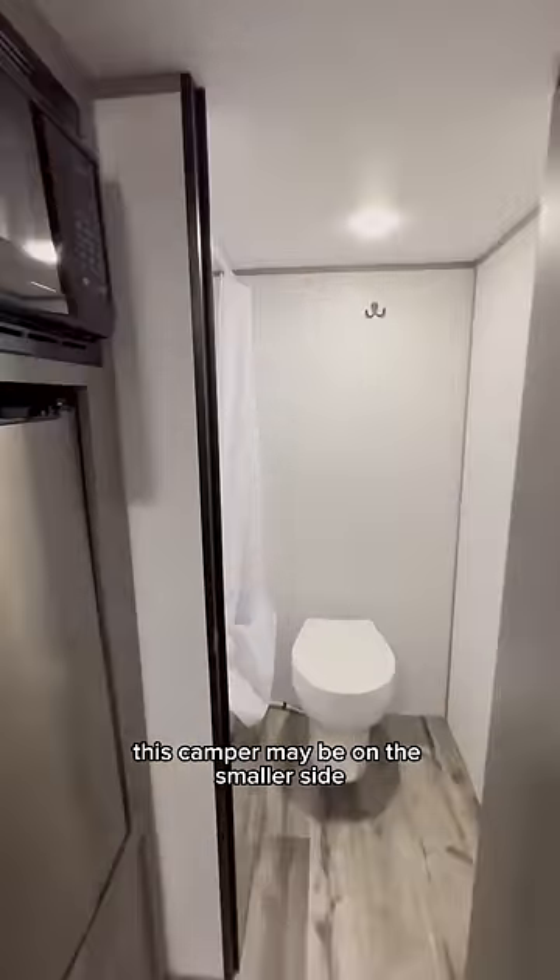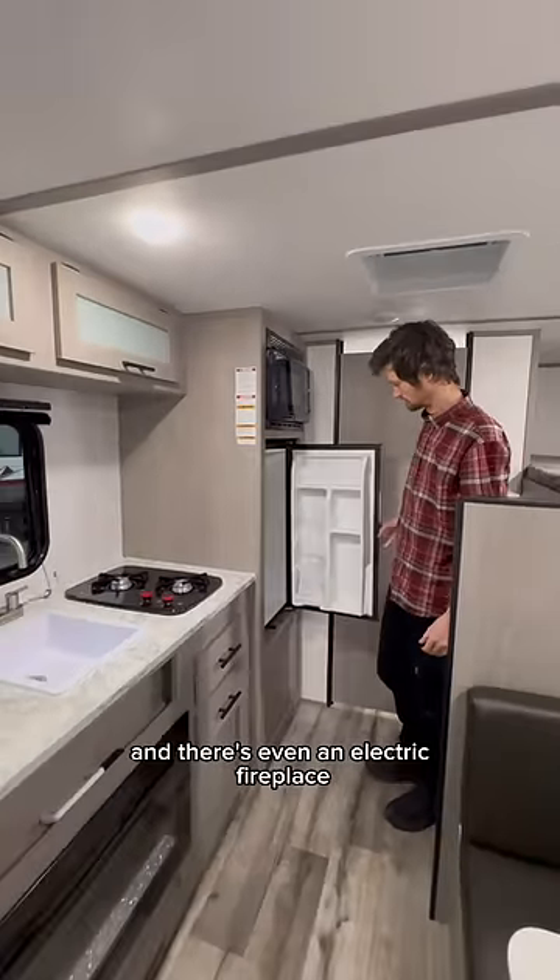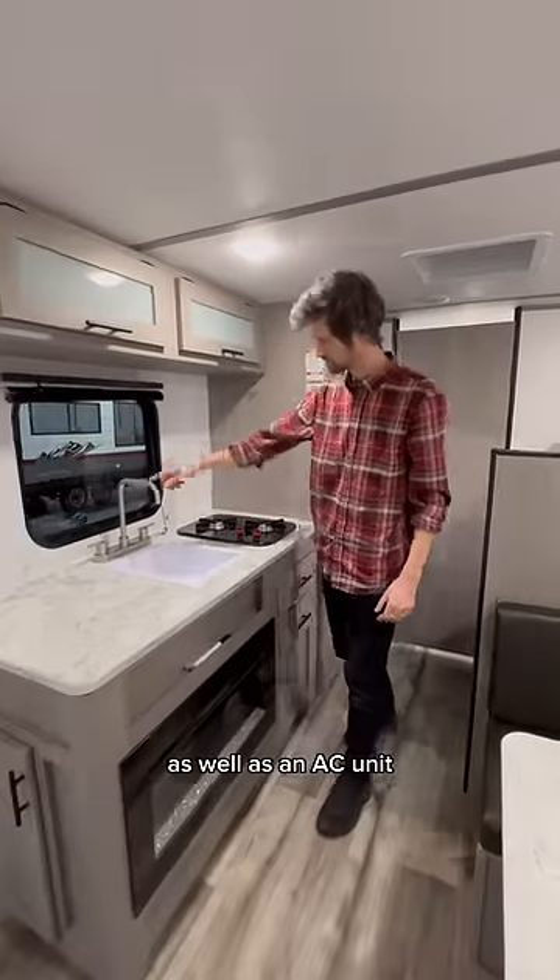This camper may be on the smaller side, but it comes equipped with everything you need like this full-size bathroom. In the kitchen, there's plenty of room to cook, and there's even an electric fireplace as well as an AC unit.